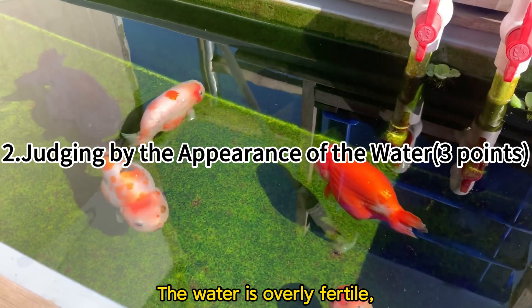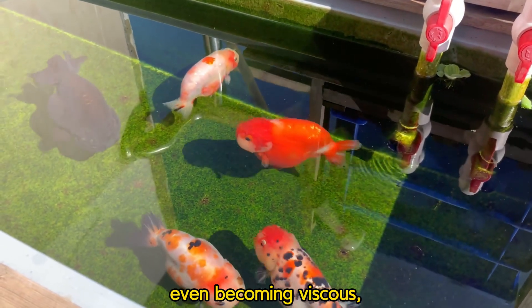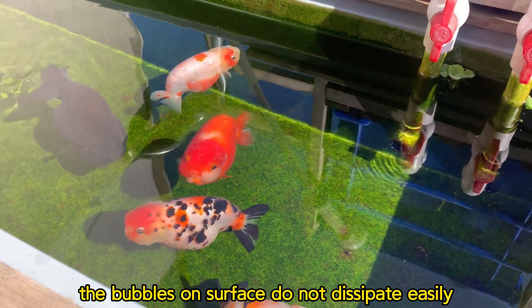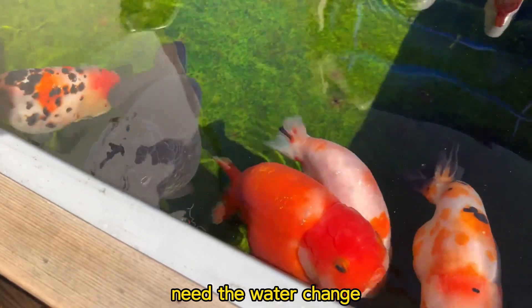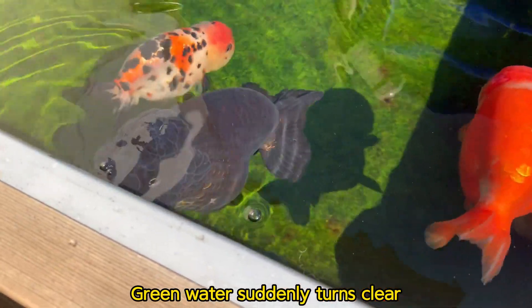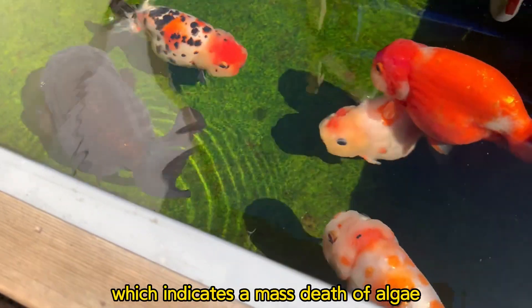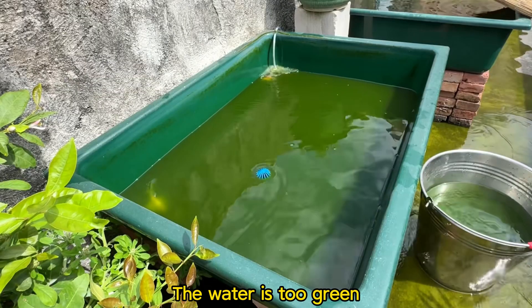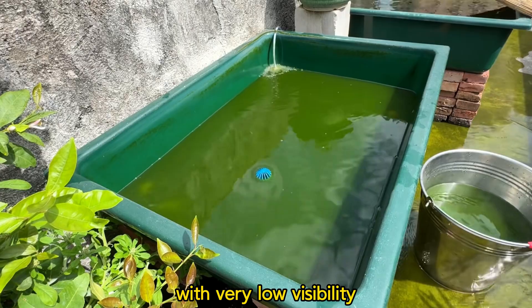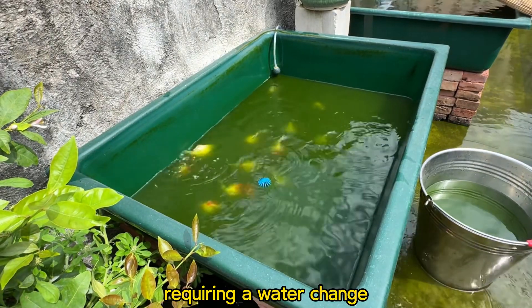If the water is overly fertile, becoming viscous, and bubbles on the surface do not dissipate easily over a long period — a water change is needed. If green water suddenly turns clear, which indicates a mass death of algae — a water change is needed. If the water is too green with very low visibility — a water change is needed.